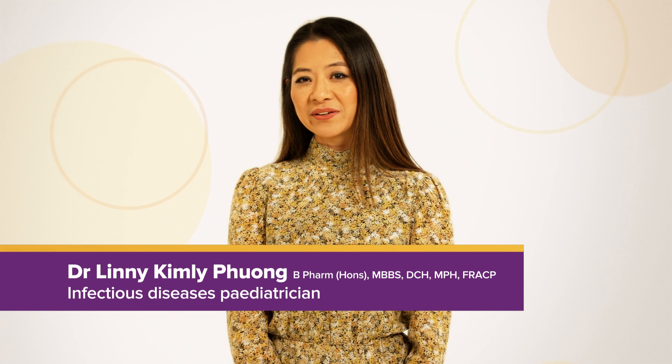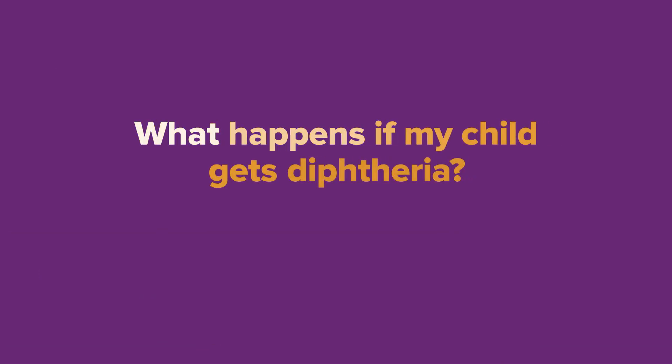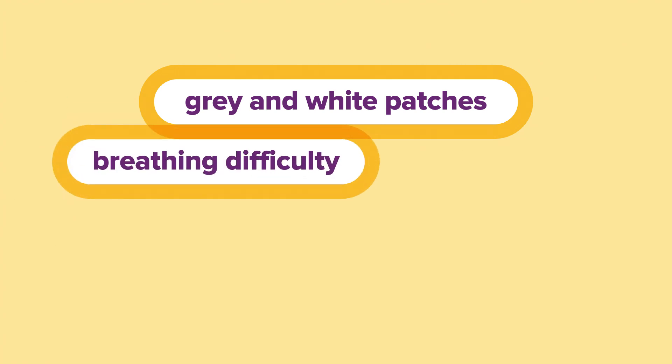Diphtheria is a rare but serious bacterial infection, and it spreads from person to person through droplets from sneezing or coughing. When a child catches diphtheria, it can cause grey and white patches — often referred to as a membrane — that form on the back of the tonsils and throat. This can cause blockages of the windpipe, making it more difficult for your child to breathe.